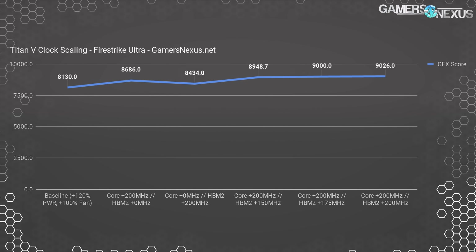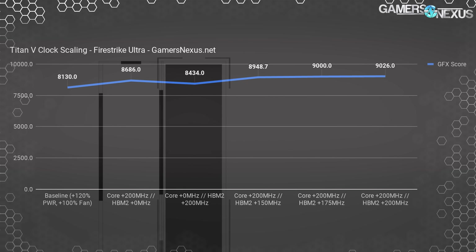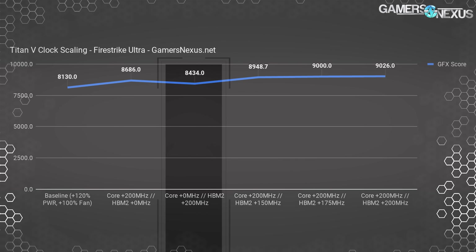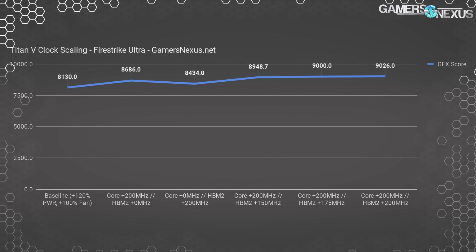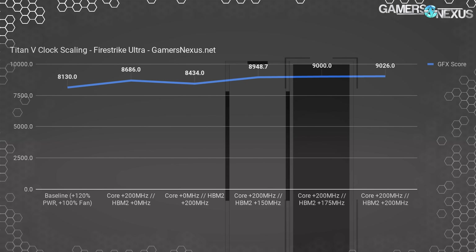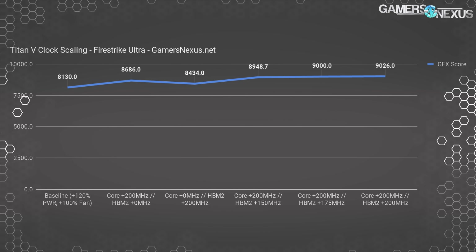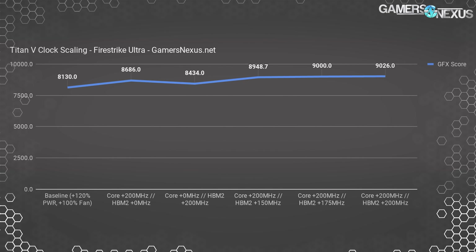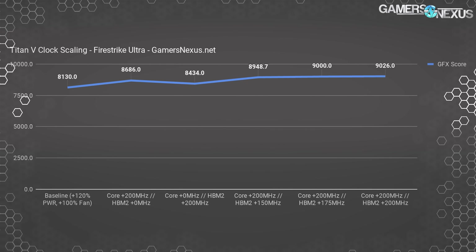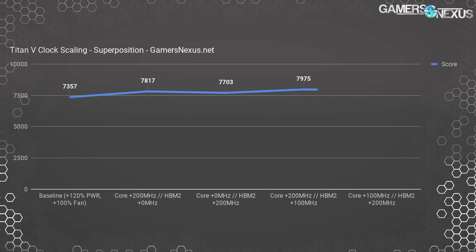In FireStrike Ultra, we saw the core overclock generally providing greater uplift — 86.86 points for core-only versus 84.34 points for memory-only, about a 3% difference favoring core. Overclocking both at a 200 MHz offset gets us to 90.26 points, where we observe diminishing returns versus the 175 MHz and 150 MHz HBM2 offsets. The final 25 MHz of HBM clock isn't contributing much, suggesting we're becoming bound elsewhere in the architecture — behavior also seen with Vega.